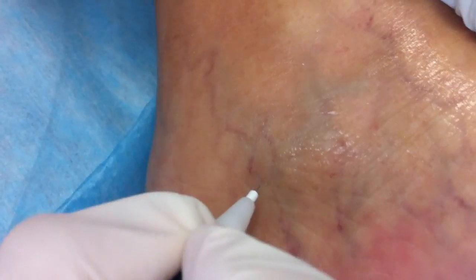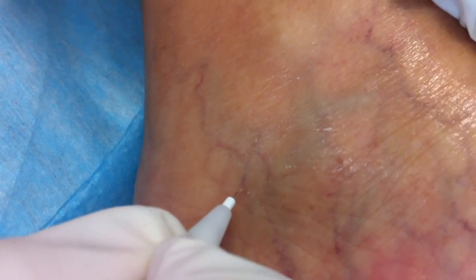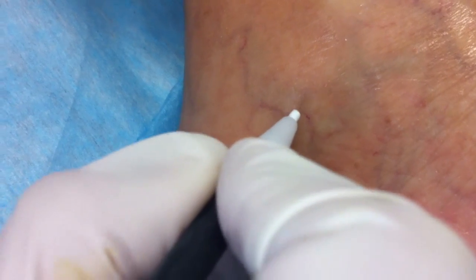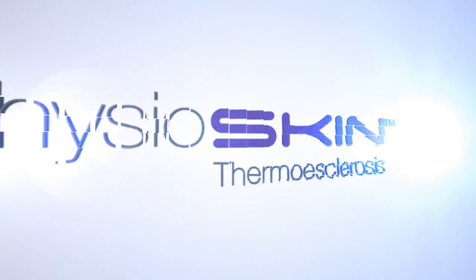Benefits for professionals: can be applied on all areas including sensitive areas like ankles, can be used as a complement to sclerotherapy, effective, safe, and affordable, no maintenance, and fast return on investment.